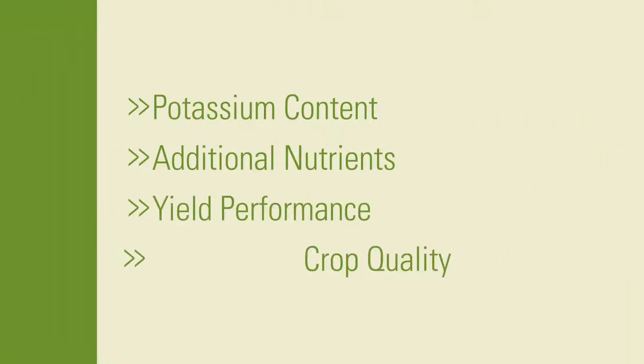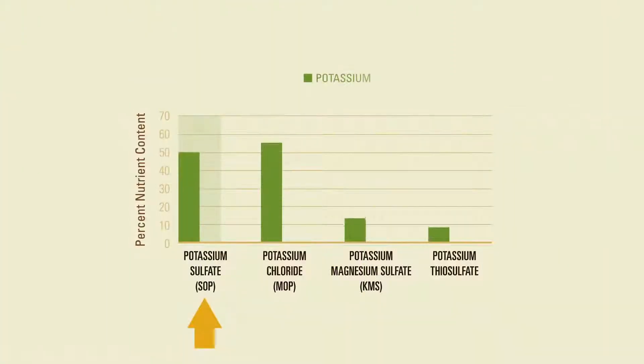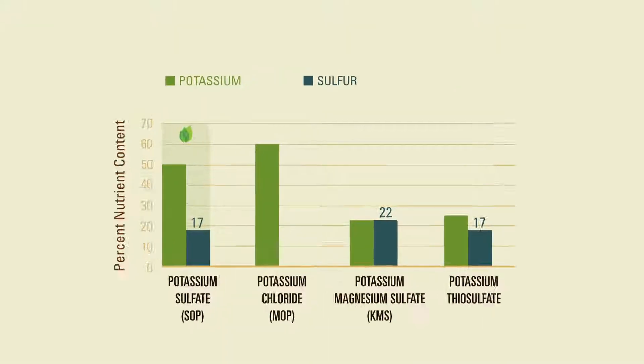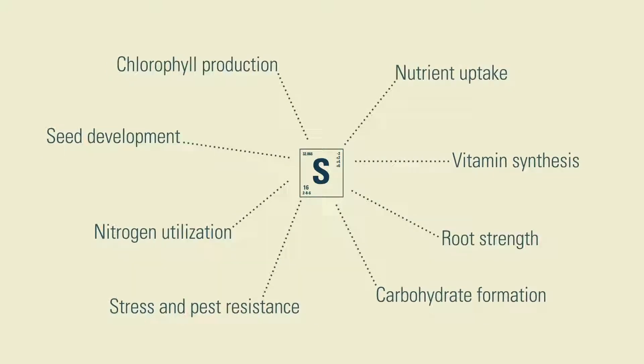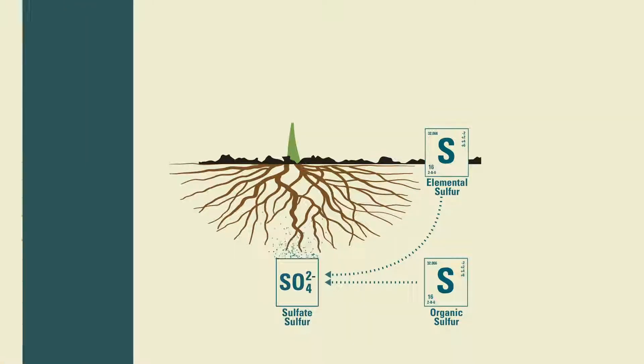Let's take a look at some of the factors to consider. Potassium Plus, SOP, and Muriate of Potash, MOP, offer more potassium than other commonly used sources. The additional nutrients in these fertilizers also factor into their overall value. Potassium Plus contains sulfur, often referred to as the fourth macronutrient, which plays a key role in a variety of functions that promote optimal growth and development. And when delivered in the sulfate form, as it is with Potassium Plus, it is readily available for plant uptake.